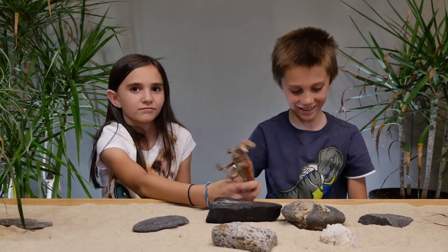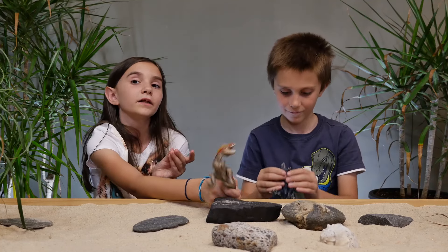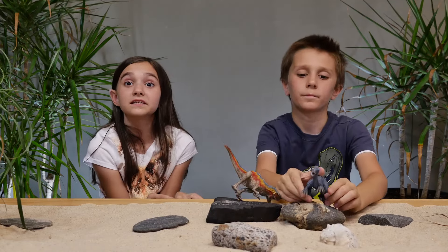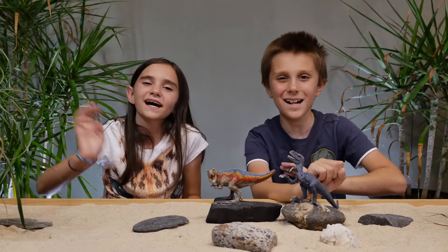Hey guys. These are really cool. I like them a lot. They're really nice. Like I said again, the detail is so good. It's awesome. Until next time guys, bye!